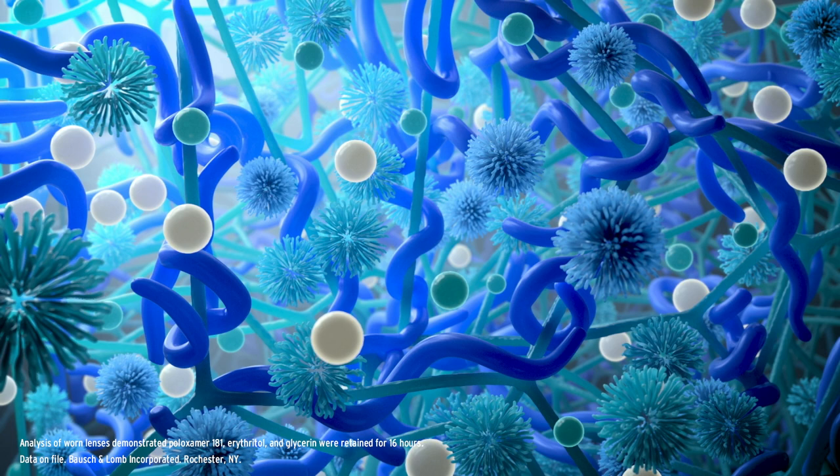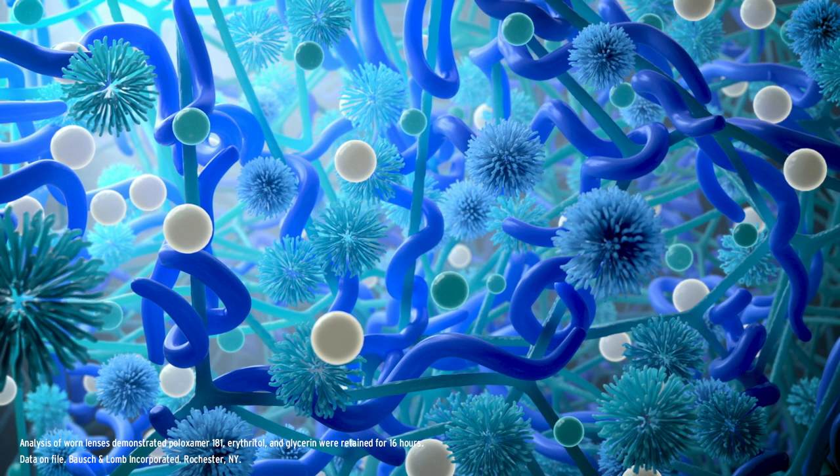Bausch & Lomb Infuse, a next-generation material infused with ProBalance technology, to help maintain ocular surface homeostasis and reduce contact lens dryness. Your Advanced Silicone Hydrogel Daily Disposable is here.